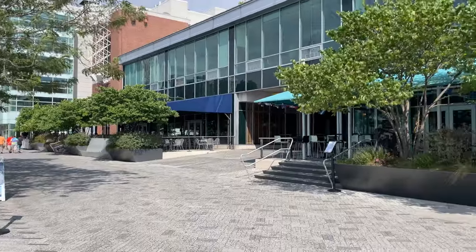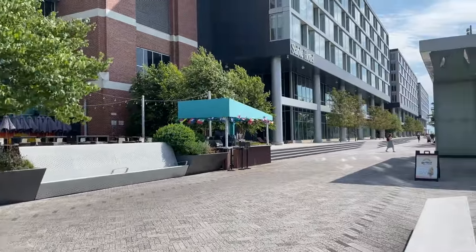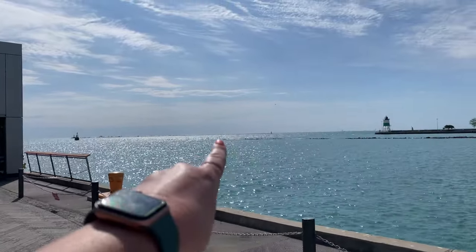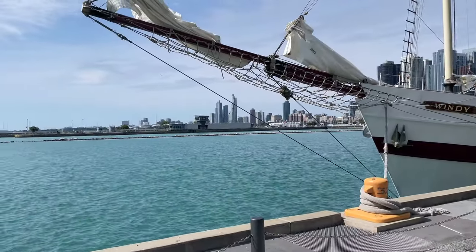So this is the Navy Pier. There is all sorts of shopping and restaurants and hotels right here on the beautiful water. Right over there is Lake Michigan, and this is the river where we will be in a moment taking the river cruise.